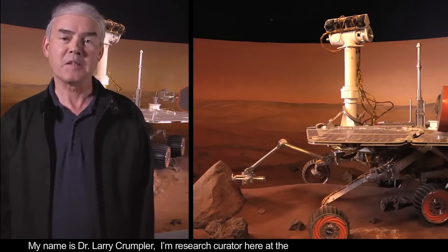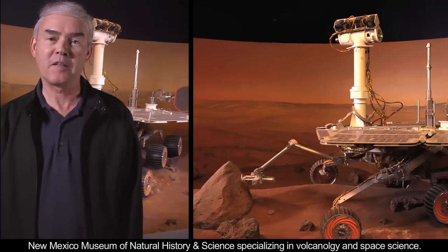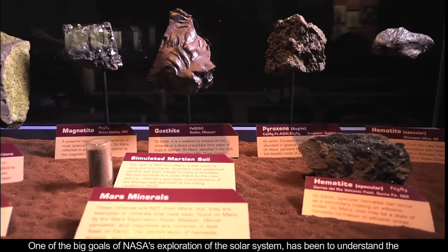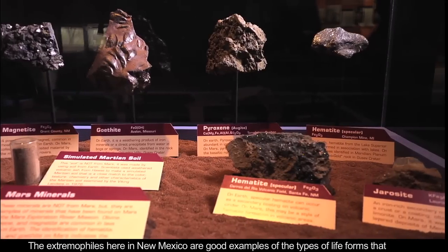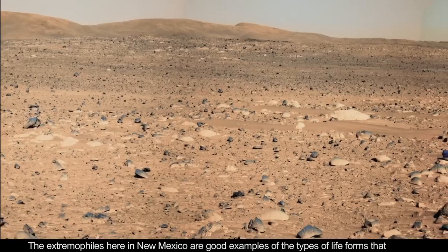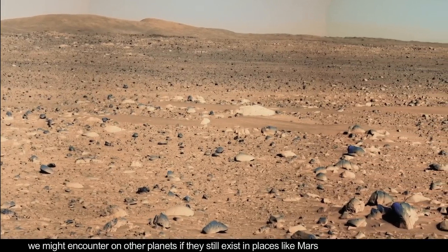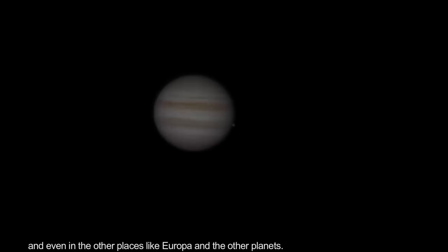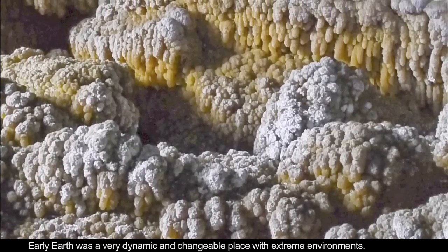I'm a research curator here at the New Mexico Museum of Natural History specializing in volcanology and space science. One of the big goals of NASA's exploration of the solar system has been to understand the origin of life in the solar system, and the extremophiles here in New Mexico are good examples of the types of life forms that we might encounter on other planets, if they still exist on places like Mars and even Europa or the outer planets.